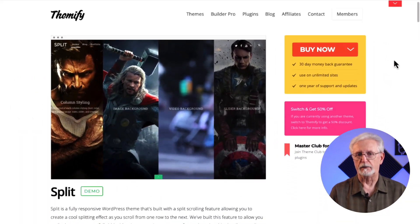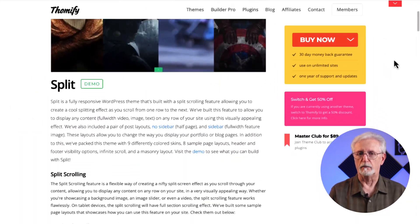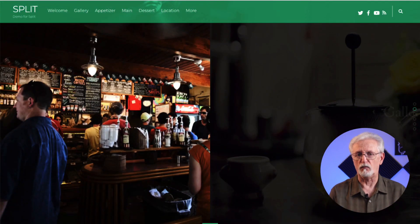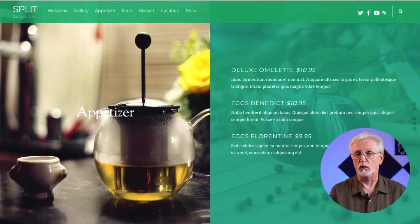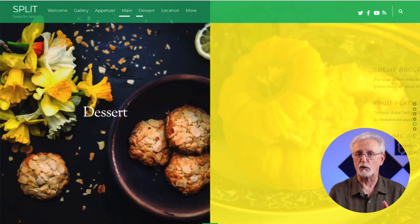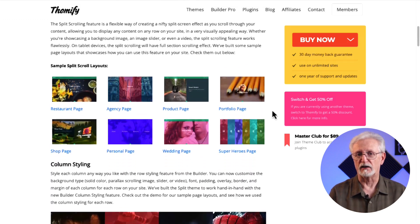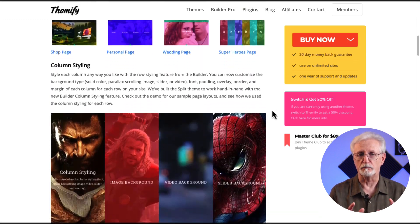Split is a beautiful theme from Themify's portfolio that can make your website stand out in the crowd. What makes this theme so attractive and unique is its split scroll feature that you can use to make one side of the website appear like it scrolls up while the other side scrolls down. It has a wide range of customization options as well and it's mobile friendly.